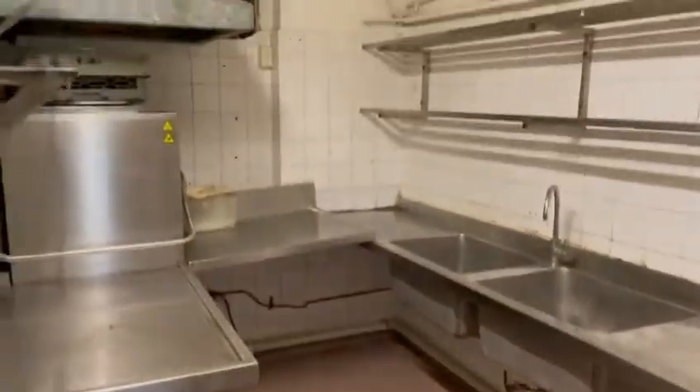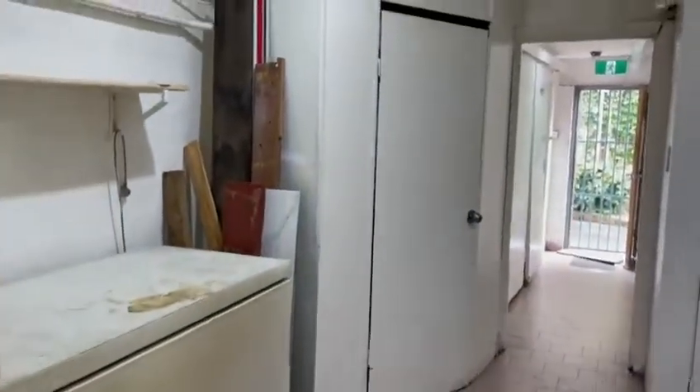Up the stairs, we lead onto a wash area — kitchen wash area. Again, there's still some equipment in there, some investment.